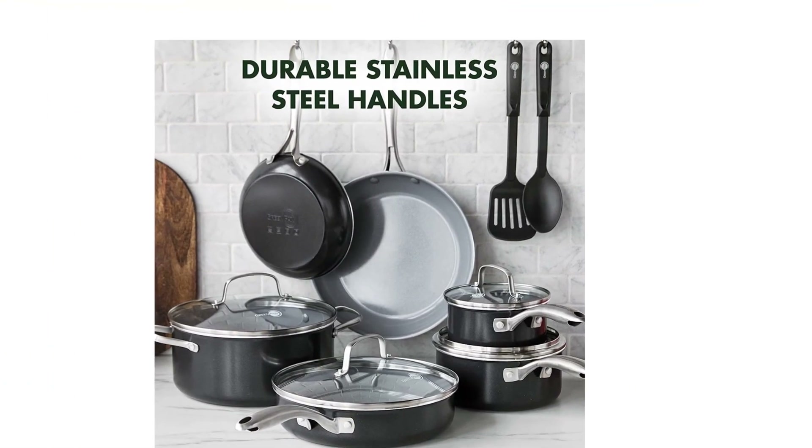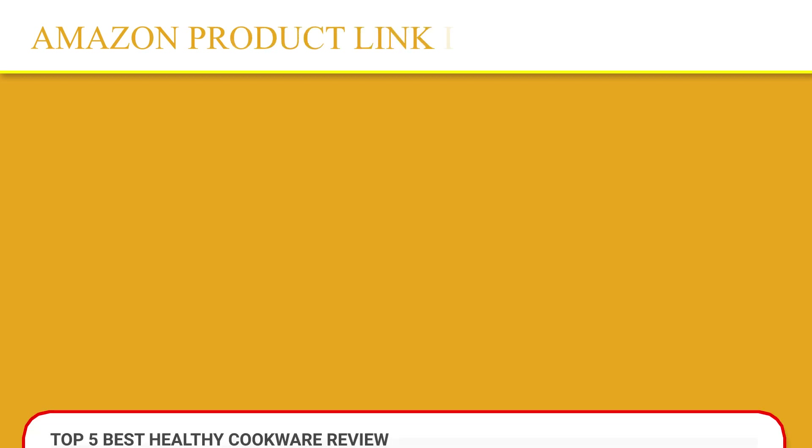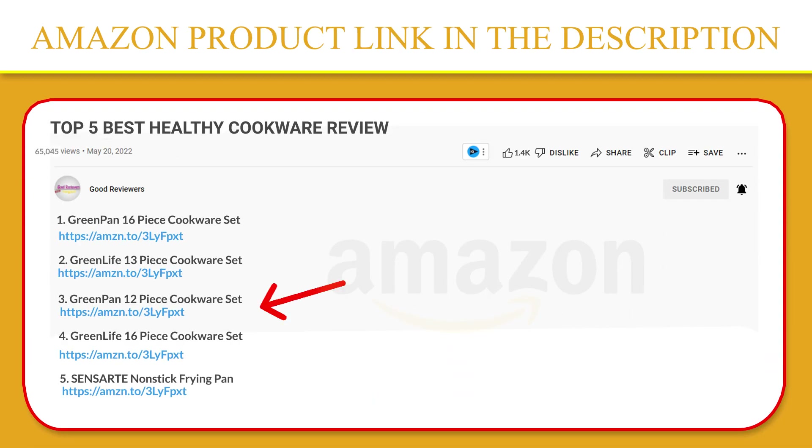This collection features Green Pan's healthy ceramic non-stick coating for unparalleled performance and effortless cleanup. If you like this product, please click the link in the video description for a better price and the original product.